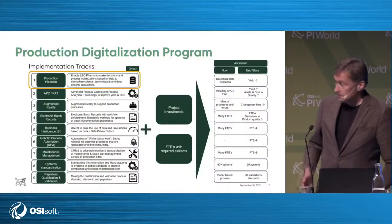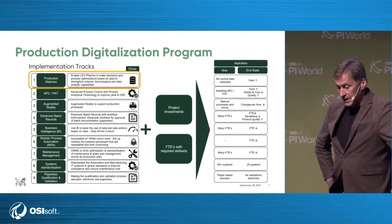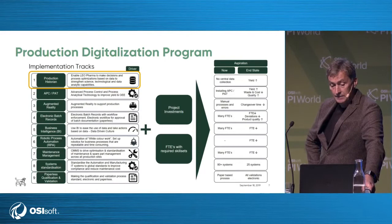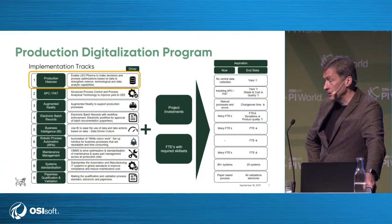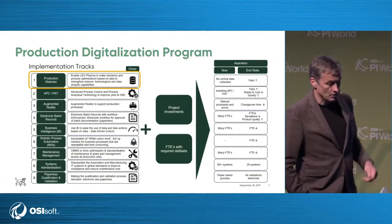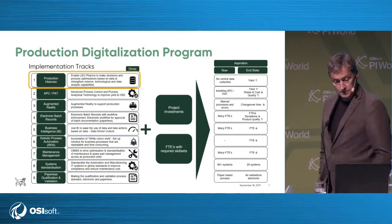We have made this digitalization program, which contains a lot of initiatives. One of them, framed at the top, is the PI historian or PI infrastructure project. But there are also projects such as production historian, PAT project, augmented reality, electronic batch reports, business intelligence, robotics process, maintenance management, and we are going to install a new SAP PM system. All those projects run concurrently, which is a little challenging, so we have to sync that into our project also, because we are somehow in the center of a lot of it.